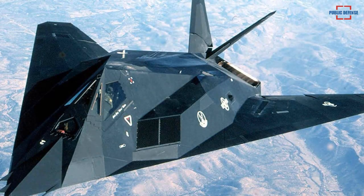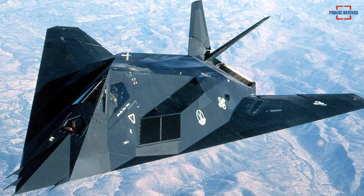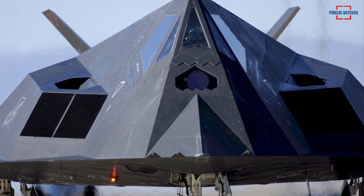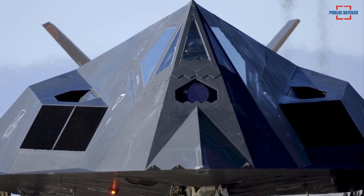This single-seat, twin-engine stealth attack aircraft is made of aluminum, with the area around the engine and exhaust system made of titanium. In addition, the outer surface of the aircraft is covered with a radar absorbent material, with the radar cross-section estimated at 10 square centimeters to 100 square centimeters.